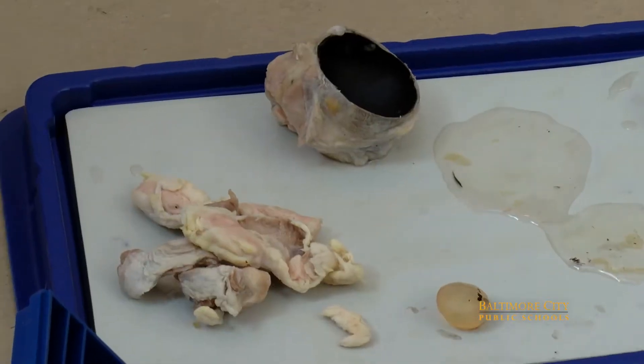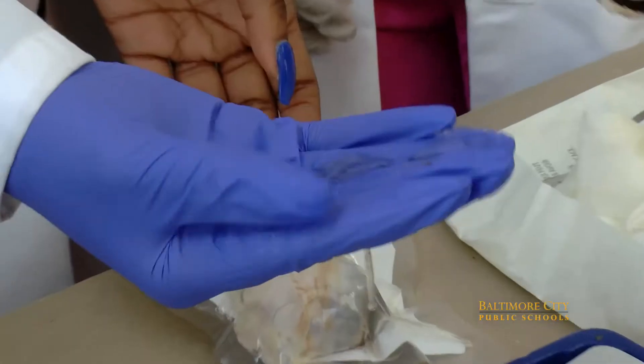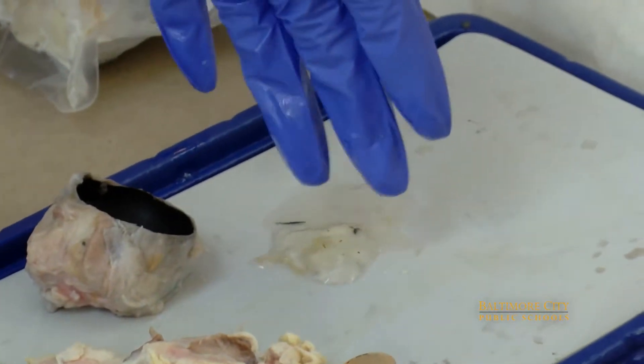Our program is majority forensic science, and sometimes at the end of our course we do different parts of health professions such as radiology, pathology, and other parts of health that combine with science. We sometimes dissect brains, hearts, and kidneys — we do all that.